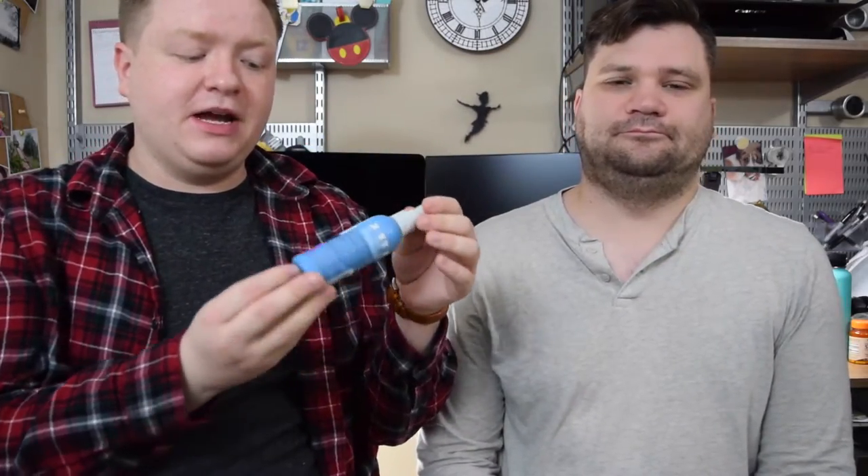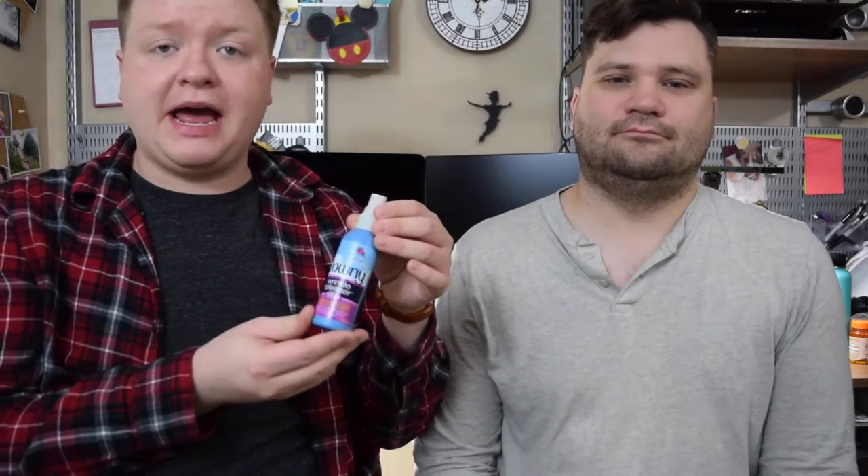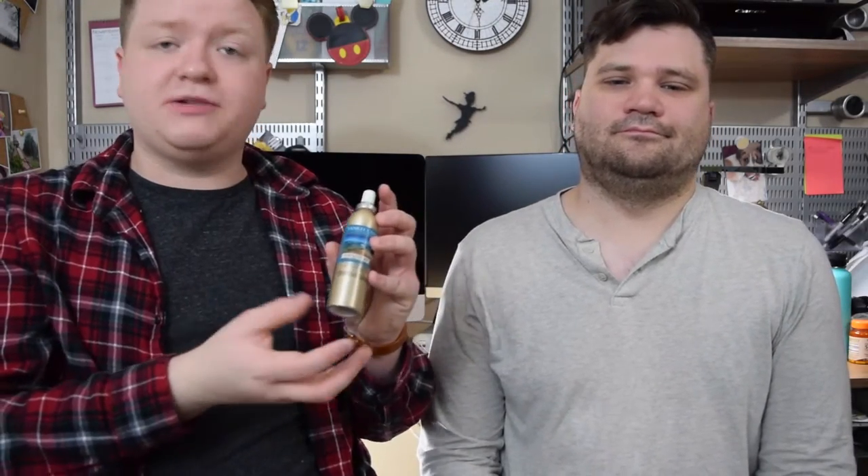A couple of items we find absolutely necessary: Downy Wrinkle Release Spray — I always go for the travel size because I can just throw it away when it's empty and it takes up less space. You just spray your shirt, hang it up, and by the time you're ready to get dressed the wrinkles have fallen out. We also find a small room spray really handy — this is a Yankee Candle one, but any brand works. Sometimes there are just weird smells on the ship and it's nice to have a fresh smell in your room.